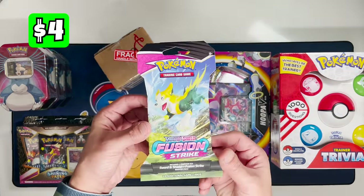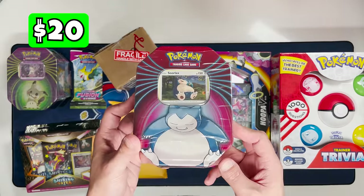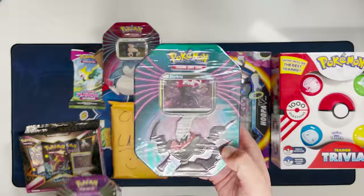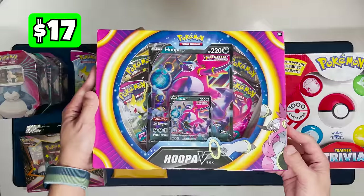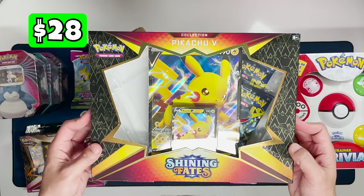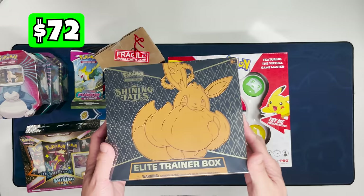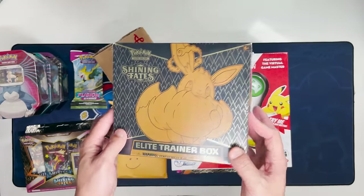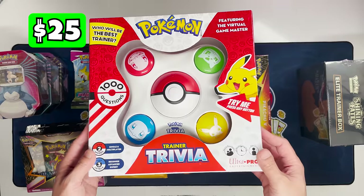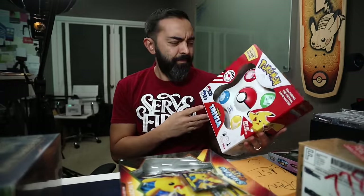Let's see what we got. First, a single Fusion Strike checkout blister, a Shining Fates Mad Party pin collection box, a mighty mysterious tin featuring Snorlax, another from the same series with Mimikyu, and another with Darkrai. Then we've got the Hoopa V collection box — that's fairly recent — a Shining Fates Pikachu V collection box, the Shining Fates Elite Trainer Box. That's a lot of Shining Fates. I thought this was supposed to feature vintage stuff. Then we have this Pokemon Trainer Trivia game.